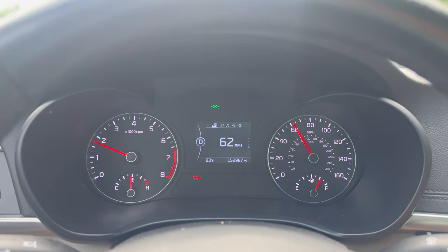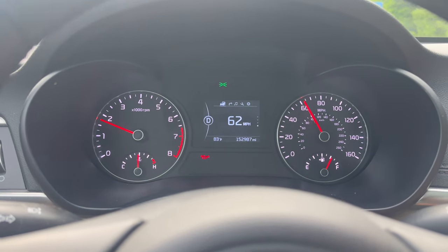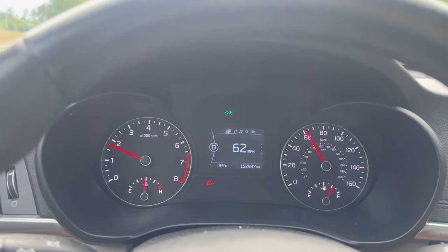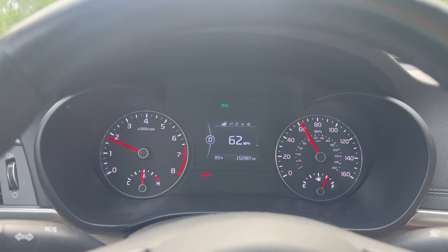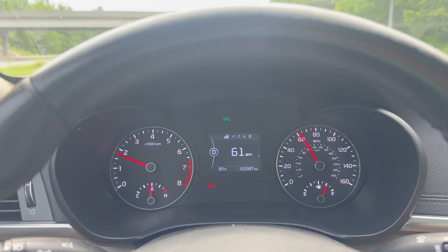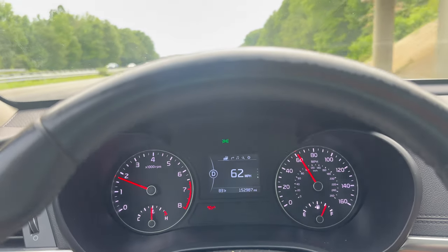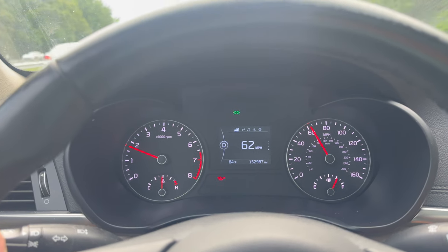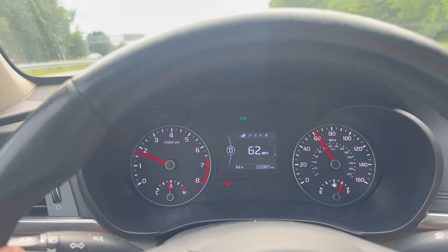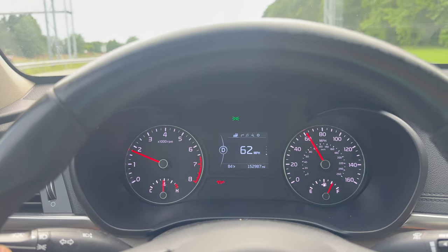When we get back to the house, we'll hook up the scan tool and see what the codes are. I'm going to see if I can read the oil pressure through the scan tool diagnostics. I'm also going to save this footage to my hard drive until the day the motor rod knocks, and then we'll go through the whole warranty process.